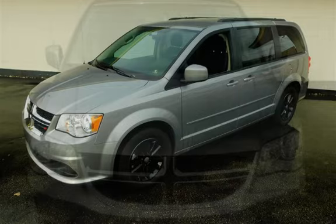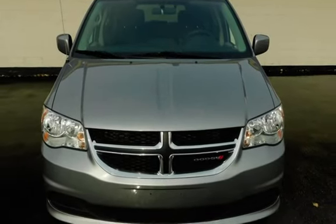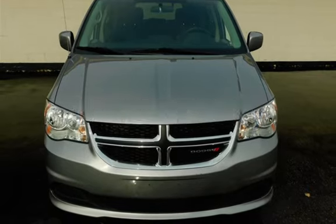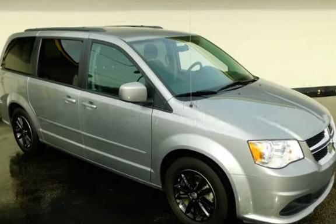This Dodge is a great value with less than 31,000 miles on the odometer. Estimated fuel economy for this vehicle is 17 miles per gallon in the city and 25 miles per gallon on the highway.